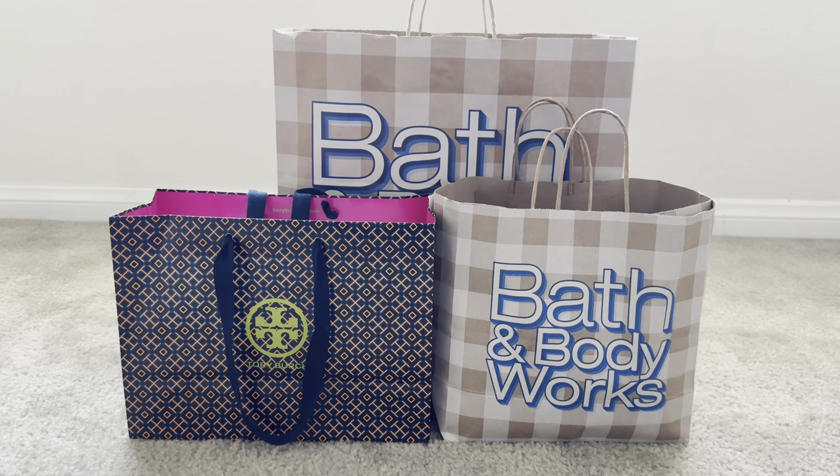Hey friends! Welcome back, and if you are new to my channel, I welcome you. I'm back with a Bath & Body Works haul as well as a mini Tory Burch haul to share with you all.